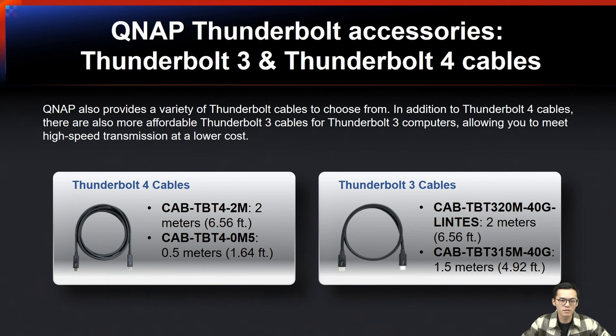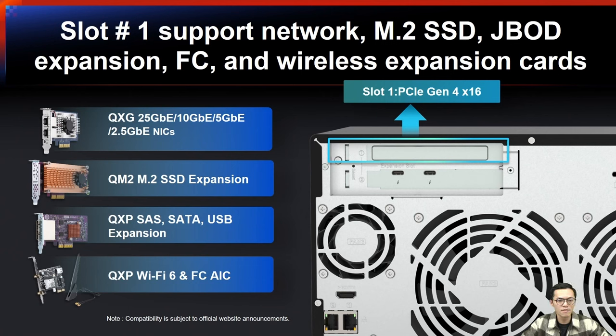We also provide a variety of Thunderbolt cables to choose from. In addition to Thunderbolt 4 cables, there are also more affordable Thunderbolt 3 cables available, allowing you to achieve high-speed transmission at lower cost. For PCIe slot 1, a PCIe Gen4 x16 slot is available. You can install various expansion cards from QNAP including QM2 cards, and QSG cards in 5GbE, 10GbE, 25GbE options. Visit our website for more details.